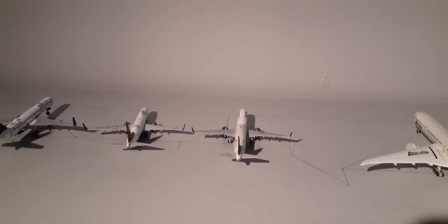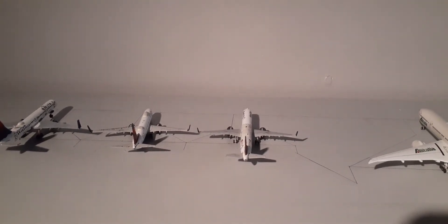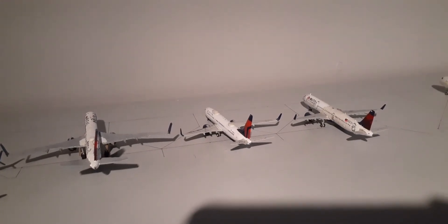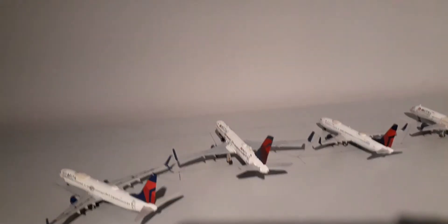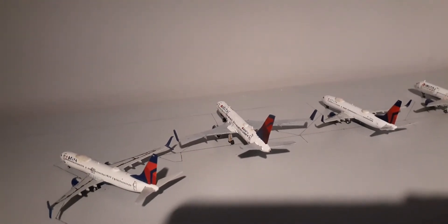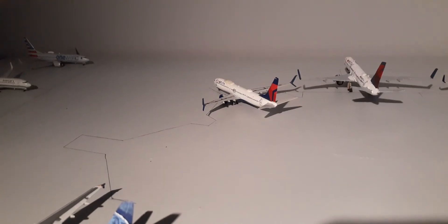Right here we have the Delta Airbus A321. This plane came in from Atlanta and is making a quick turnaround to head out to Orlando. Right here we have a Delta 737-800 heading out to Harbour City International. Right here we have the Delta Boeing 757-200. This plane came in earlier from Reykjavik and will be making a turnaround out to Salt Lake City. Right here we have a Delta 737-900ER making a flight out to Bermuda.